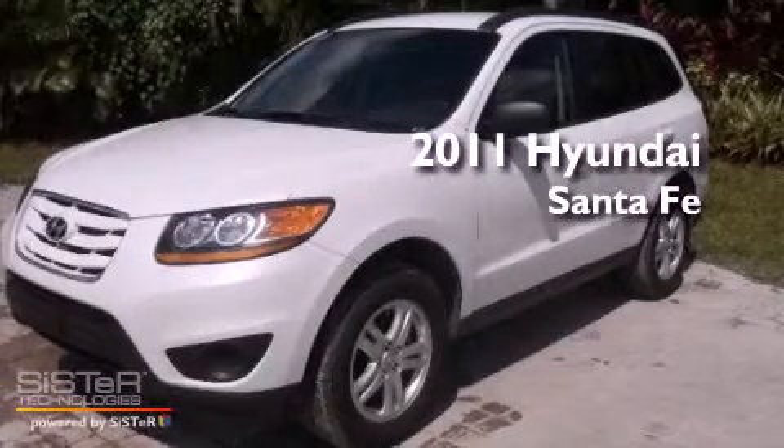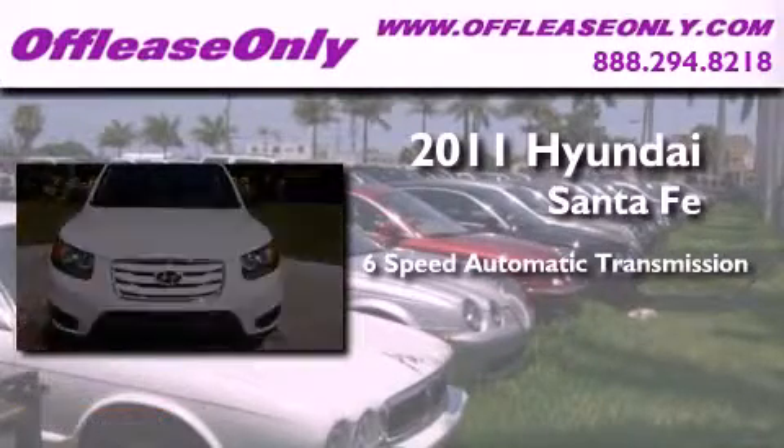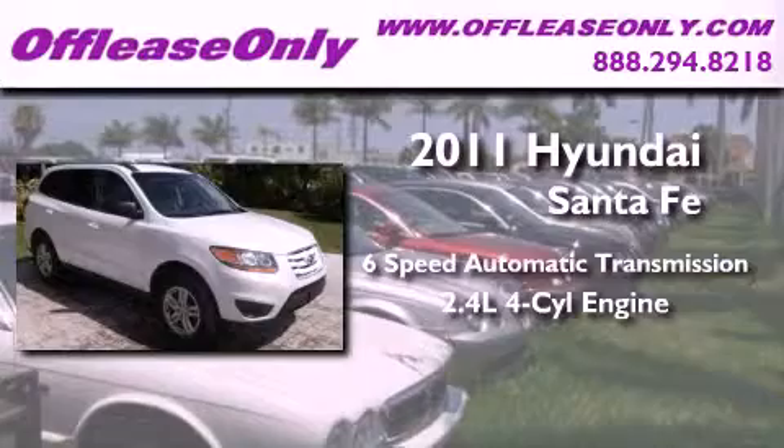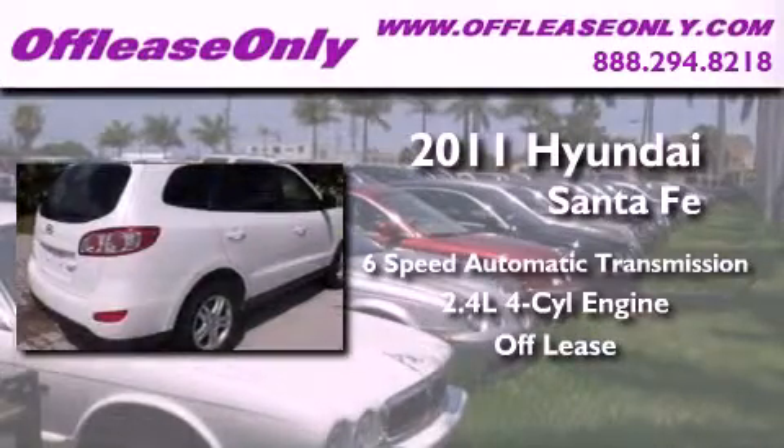This is a 2011 Hyundai Santa Fe. This crossover has a six-speed automatic transmission, an inline four-cylinder engine, plus having just come off lease, this Hyundai is in like-new condition.